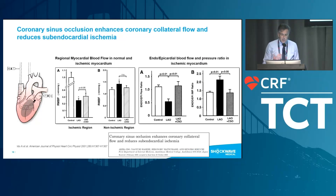People ask all the time what the mechanism is. We know there is an improvement in symptoms once patients receive a reducer. This was introduced early on, published in 2001 by Ido, where they showed that coronary sinus occlusion enhanced coronary collateral flow and reduced cardiovascular ischemia. They ligated the LAD, and when they placed a coronary sinus occluder, they were able to show an improvement in blood flow — before any reducer was actually implanted in humans.